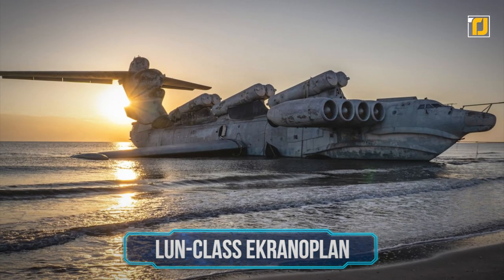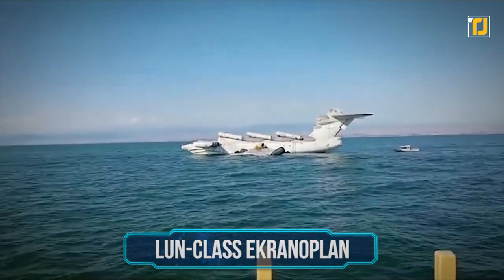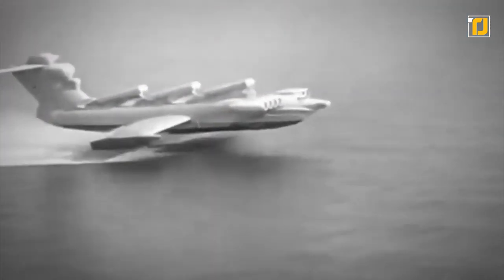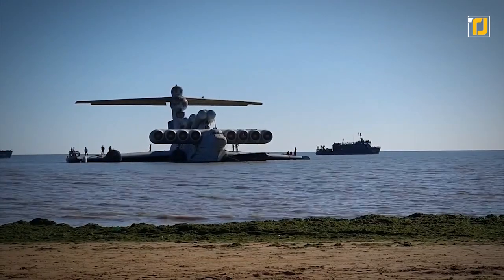Number 12: Loon-class Ekranoplan. This machine isn't called the Caspian Sea Monster without good reason. Designed by the Russian Navy in 1975, the Loon-class Ekranoplan is a colossal aquatic beast that looks more at home in the deep than above the waves. Originally, this machine was built to transport military equipment and soldiers super quickly over the water surface.